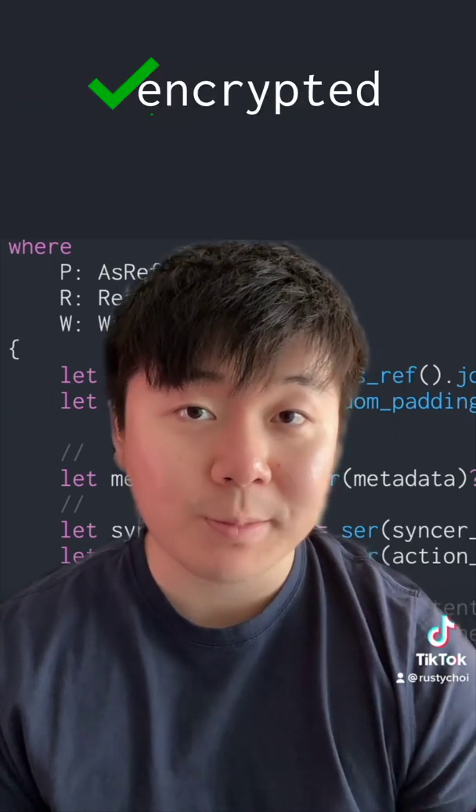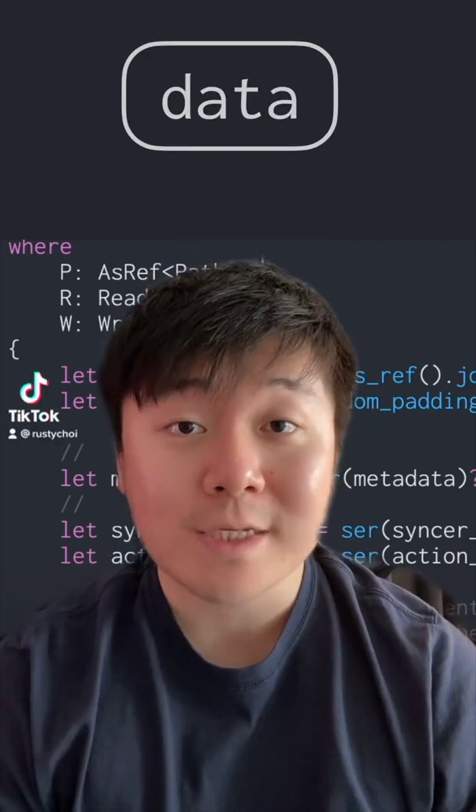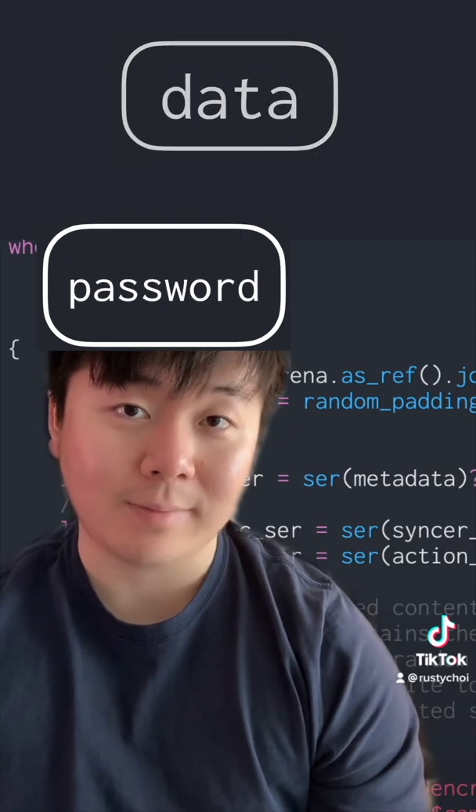Most messenger apps promise you that your data is encrypted and therefore secure, but this might not mean that your data is private. Here's why. When messenger apps encrypt your data, they make it unreadable using your password. The only way to make it readable again is by decrypting it with the correct password.